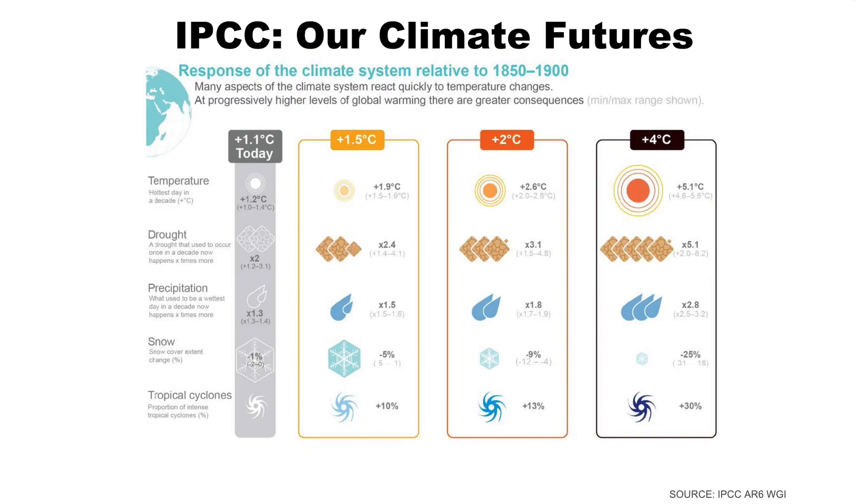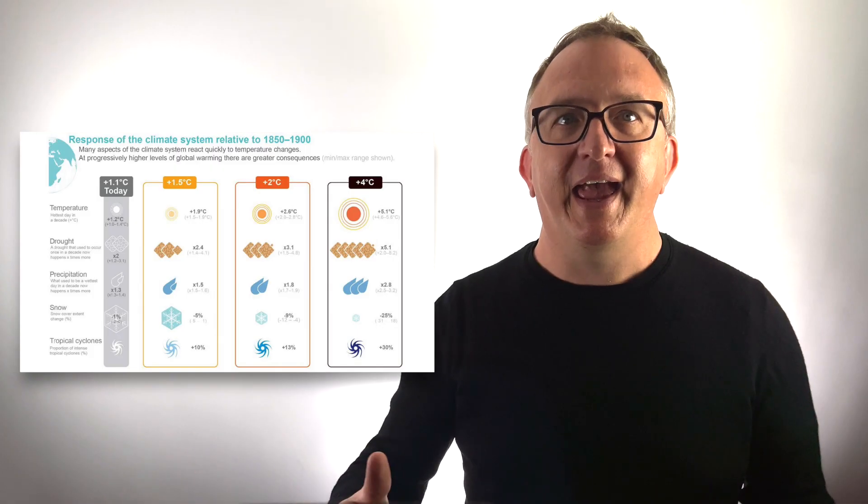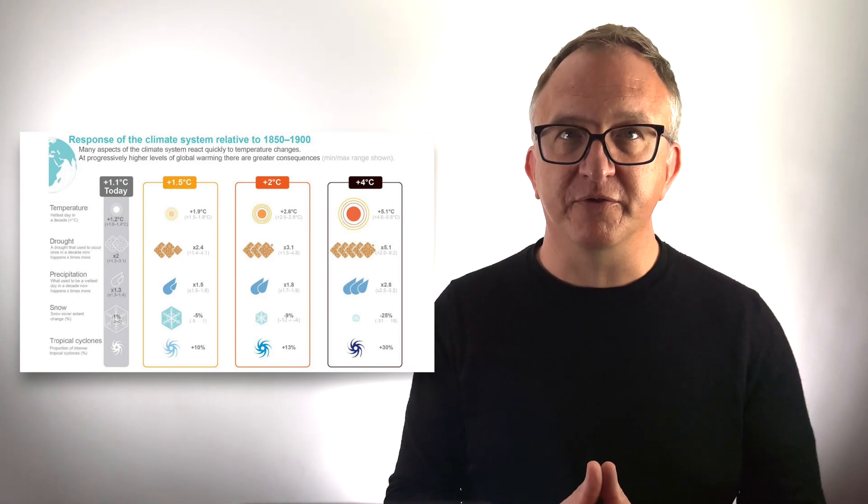The Intergovernmental Panel on Climate Change, or IPCC, has been doing a bunch of work in the past couple of years to gather the latest scientific insights and to tell us what the implications are for various degrees of warming. Today we are at 1.1 degrees Celsius of warming, probably closer to 1.2 degrees. If we succeed at limiting warming to 1.5 degrees, then the hottest day, the likelihood of severe drought, the increase in rainfall, the decrease in snow cover, and the likelihood of intense hurricanes and typhoons still all get worse incrementally. If we limit warming to 2 degrees Celsius, then all of that gets significantly worse. And if, God forbid, we hit 4 degrees, then things really do look apocalyptic.